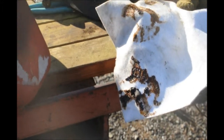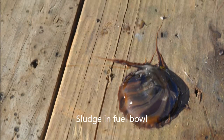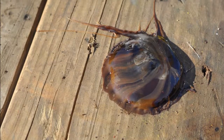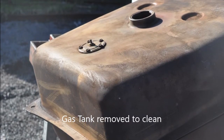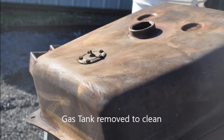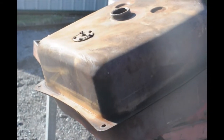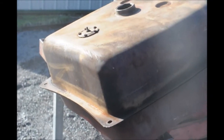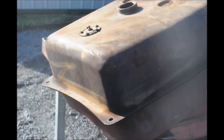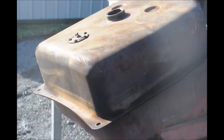This is the debris that was in the sediment bowl of the gas line, and also in the fuel bowl. The tank is off. It was rust on the inside of the tank, so I'll have to put some rock in it and turn it to try to remove some of the rust. Then I might have to put a rubber sealant in it.